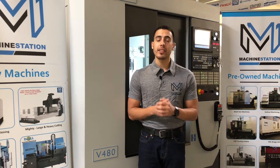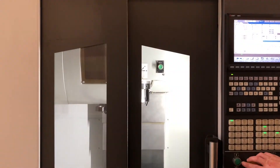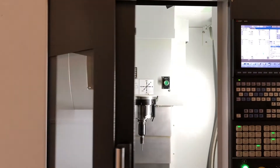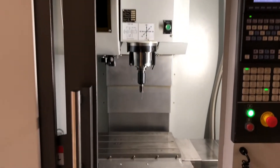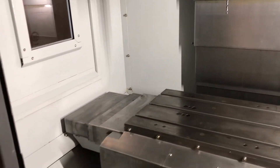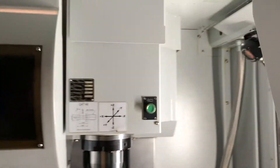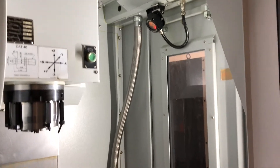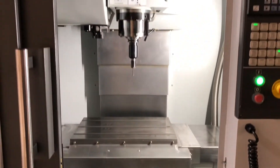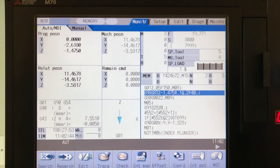It also comes with all original manuals. For full specifications, I will list it in the description right below. Let's take a look at this machine.